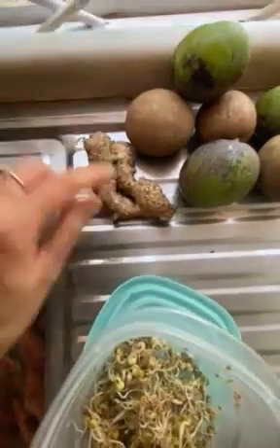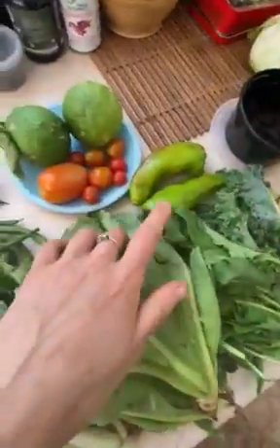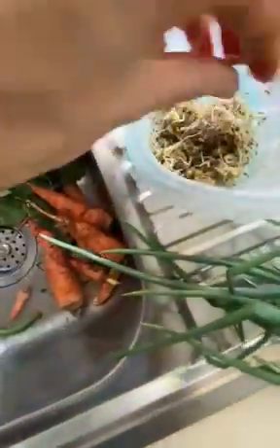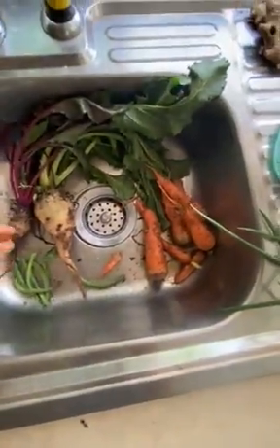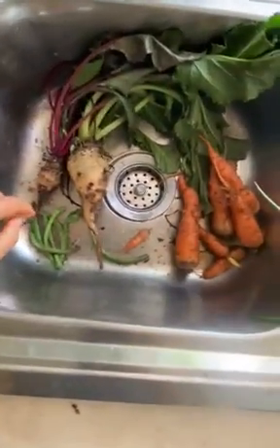Got the famous naseberry, beautiful sapodilla just ripening. Local ginger — because we know there's a lot of fake crappy ginger going around. Got some mangoes ripening. Sweet peppers. Sprouts on the go — I've been sprouting mung beans, trying to find seeds to sprout here because I can't live without sprouts.